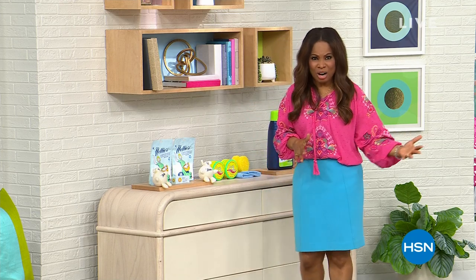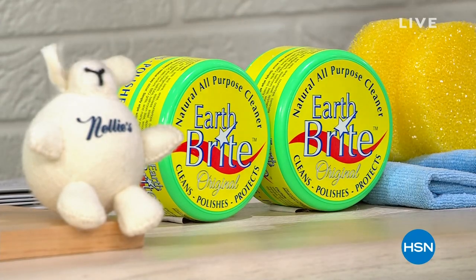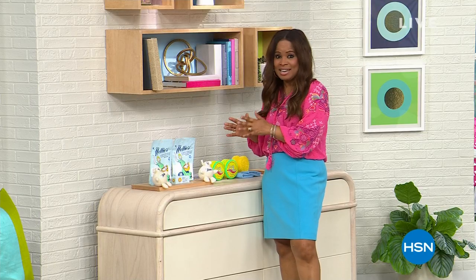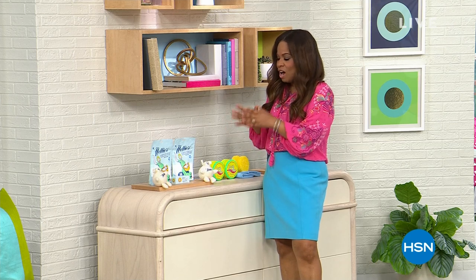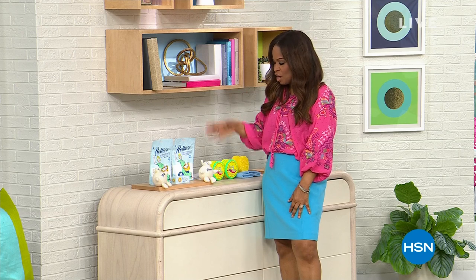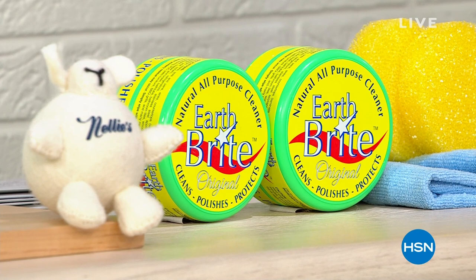On laundry soda that we have sold here at HSN, we've never offered Nellie's at this price. Under $20 — under $19.99 today for 100 loads of laundry. Stock up, shop and save. It's going to be coming up in the show, I cannot wait.